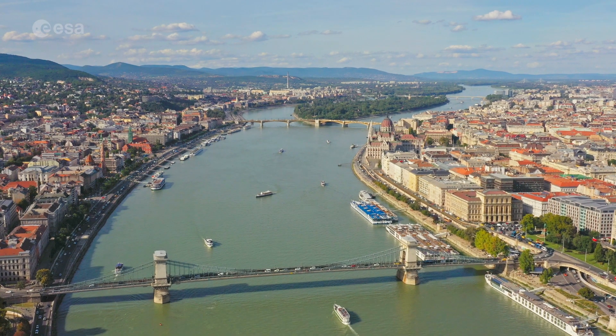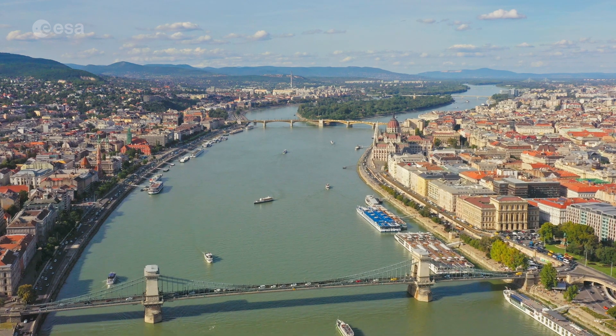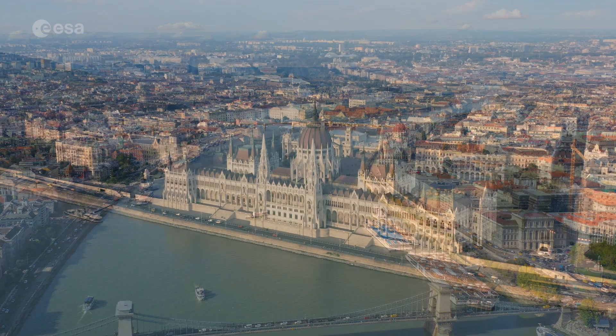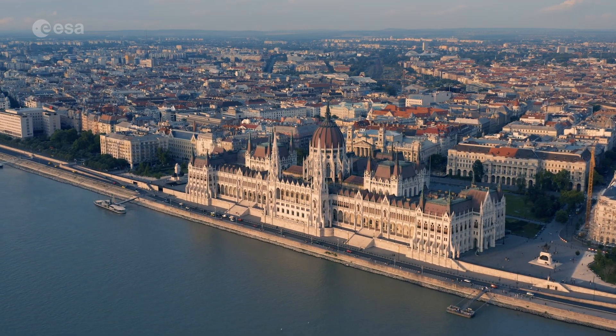Divided from north to south by the Danube River, this city lies at the center of the Carpathian Basin and covers an area of around 525 square kilometers. Today, we take a look at the capital and most populous city in Hungary. Welcome to Earth from Space!